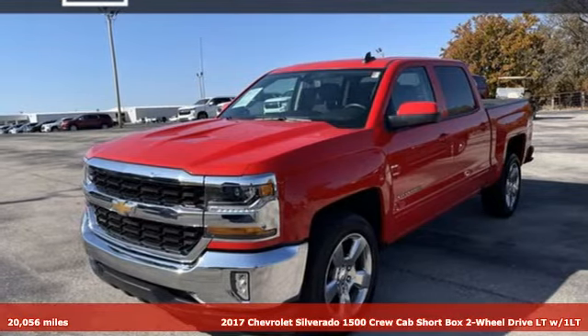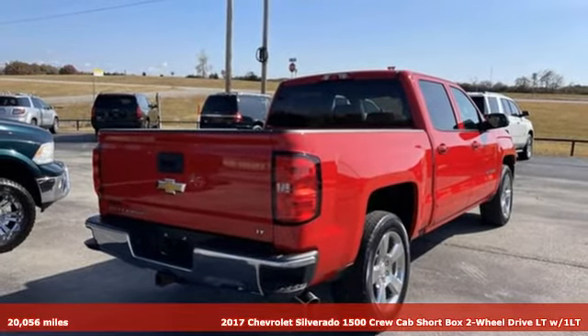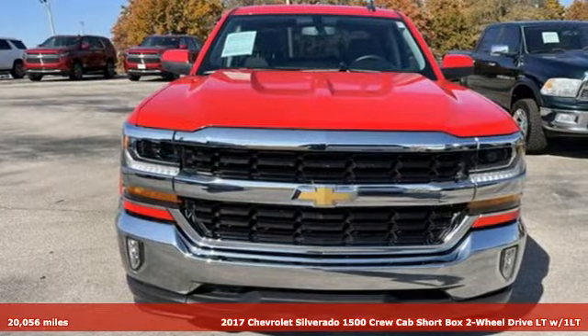Here's a 2017 Chevrolet Silverado 1500. The Silverado 1500 is built to last, because you don't build a legacy on chance.